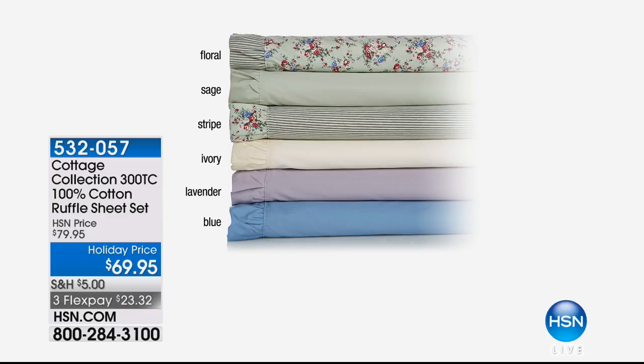These ruffle sheets are on holiday price — $23 on a credit card. They are 100% cotton, and it's getting harder and harder to find 100% cotton that is actually soft. These are 300 thread count — the sweet spot of durability and softness. They have just the right size of ruffle — not too much, not too girly — very pretty and balanced. Color options today include blue, lavender, ivory, stripe, and sage with floral. Item number 532057.